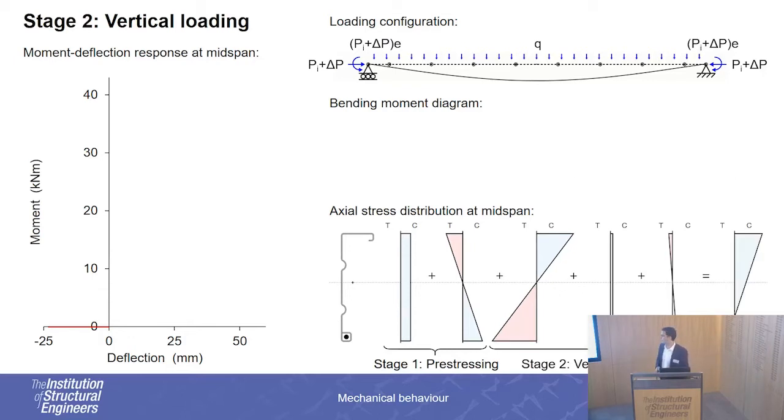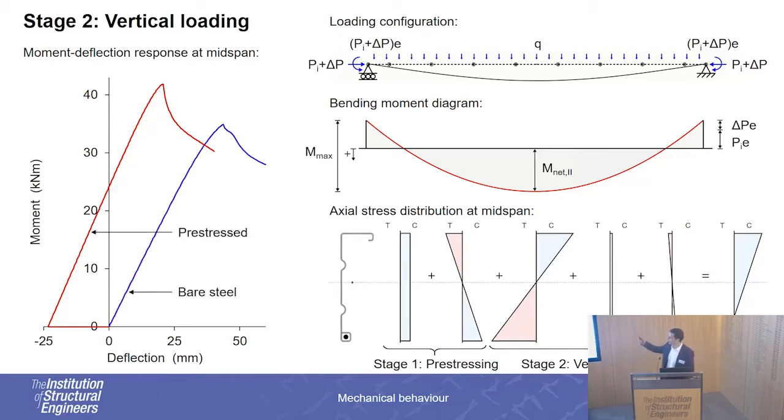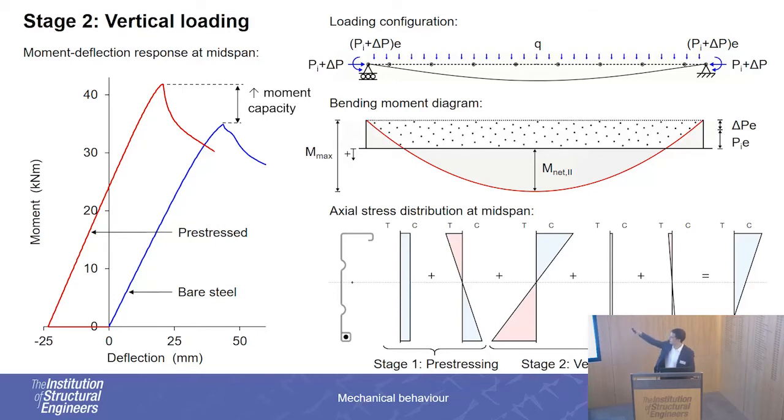So this is the overall stress distribution at the end of stage two, and our bending moment diagram has hogging from the pre-stressing and sagging moment from the vertical load. On our moment-deflection diagram, as we apply moments we move up, the beam starts deflecting downwards, and we reach the initial position of the beam, continuing until failure by distortional buckling. Comparing results against a bare steel beam — that is, a beam with no cable inside — we can see that the pre-stressed beam achieved greater capacity. We can represent this benefit from pre-stressing with the dotted area on the bending moment diagram, which illustrates the cancellation of the bending moment applied during stage two.